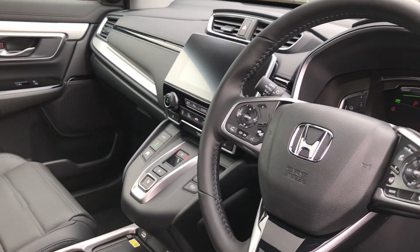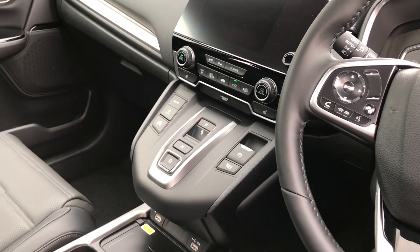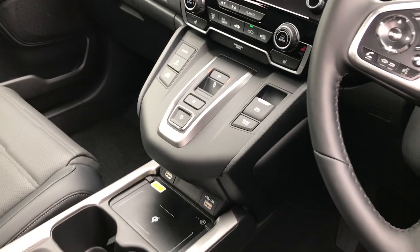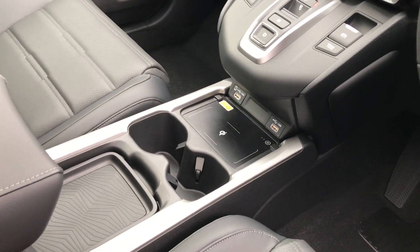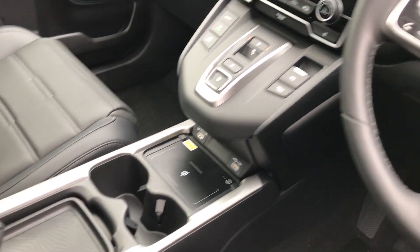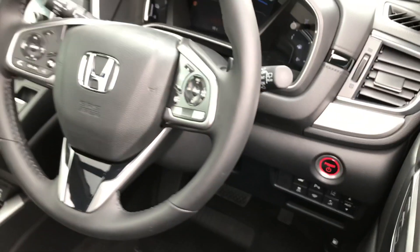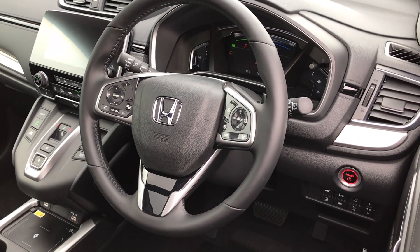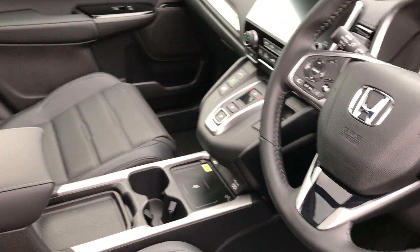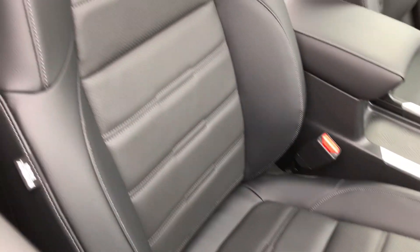We've got climate control and the colour touchscreen in the middle. With it being a hybrid, it's obviously the automatic version. There's a wireless charging pad for your phone just there, it's keyless start, multi-functional steering wheel with audio and trip computer controls on each side. And that full leather interior carries on to the front seats there.